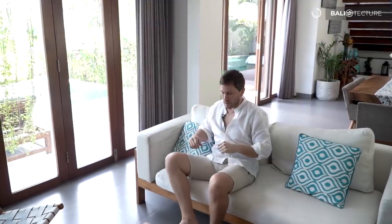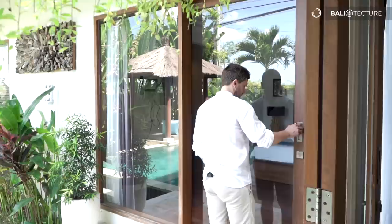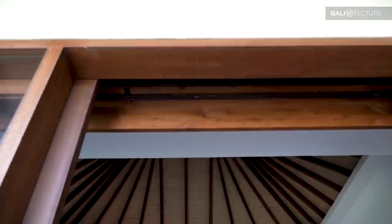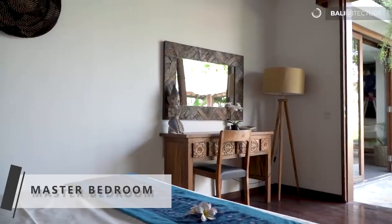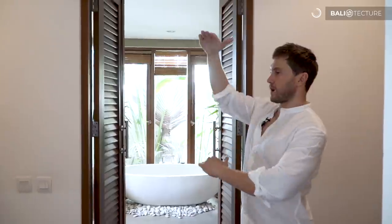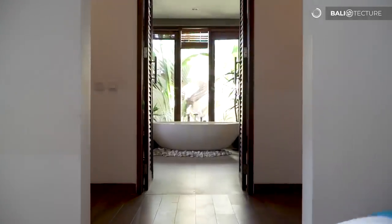Let's go see the master bedroom, which is one of the first bedrooms located on the ground floor. It has a great view of the pool and nice high ceilings. We've got a big dressing area — a huge full-wall-size mirror with room for your clothes behind it and a place to get ready.